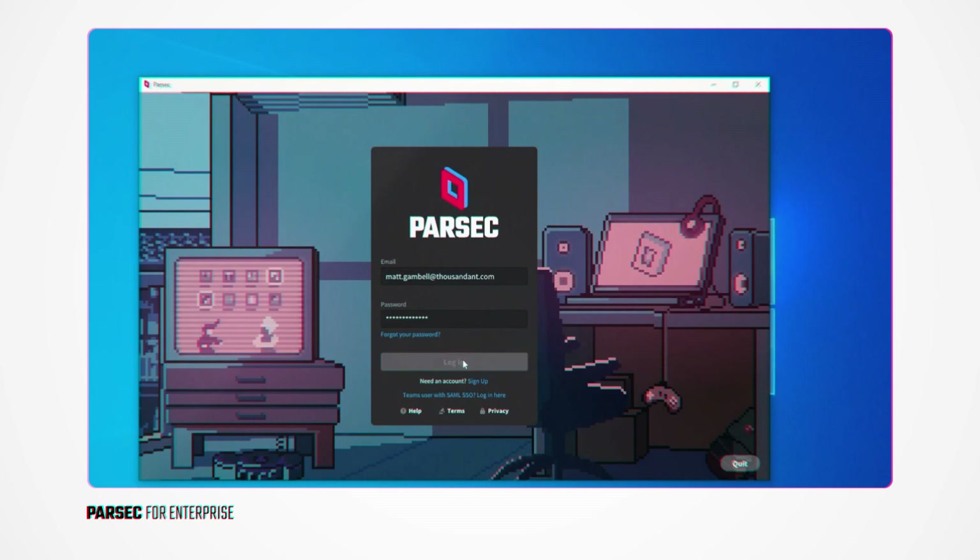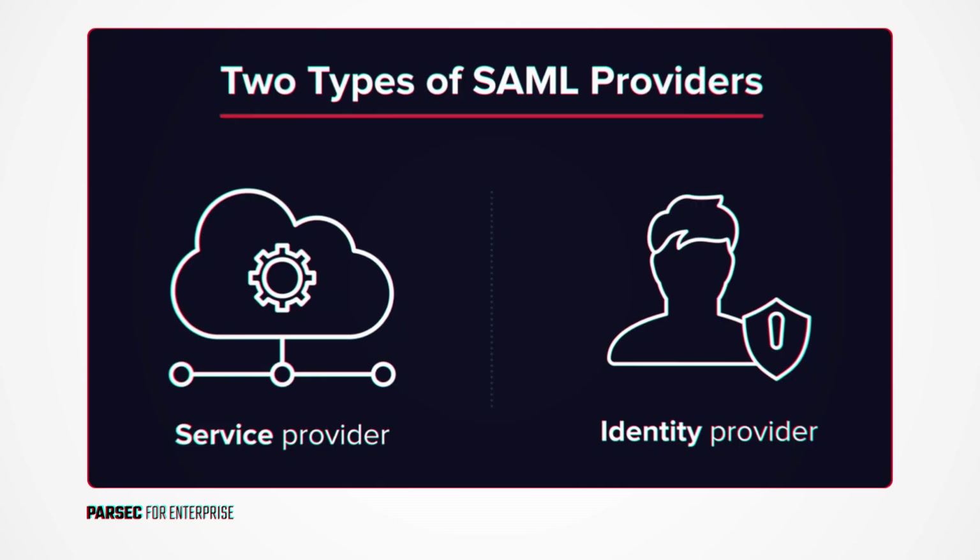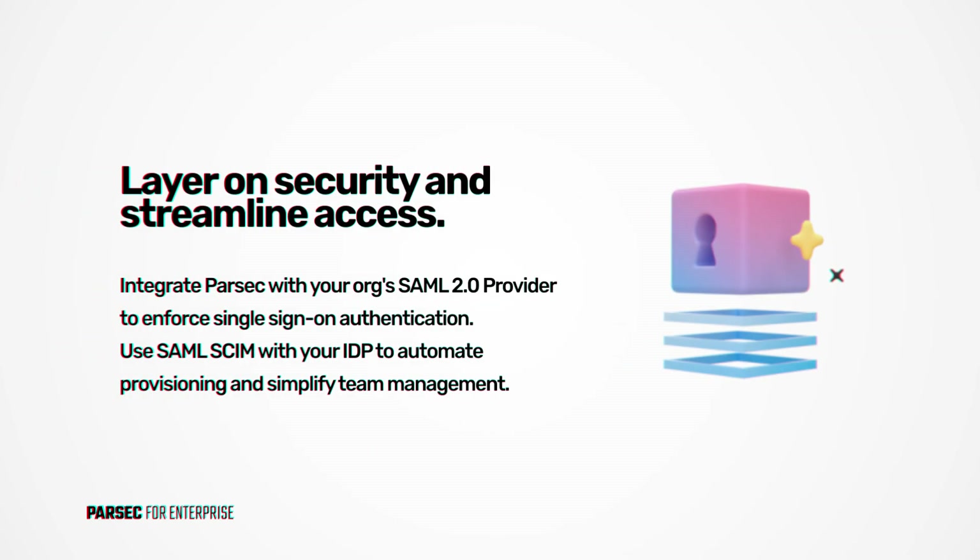You can even integrate Parsec with your organization's SAML 2.0 provider to enforce single sign-on authentication, and use SAML SCIM with your IDP to automate provisioning and simplify team management.